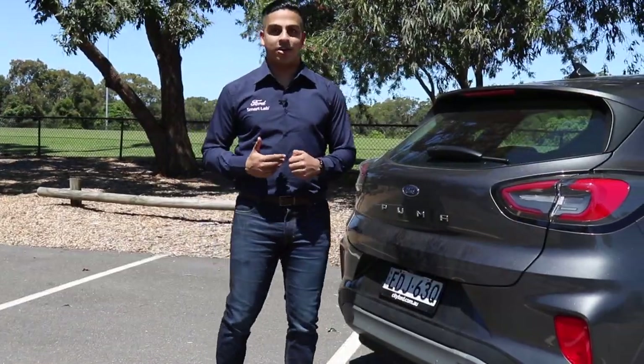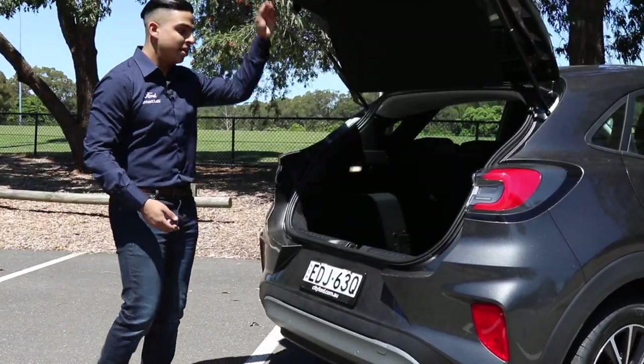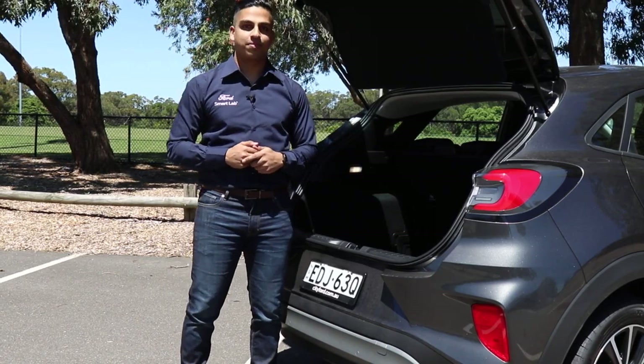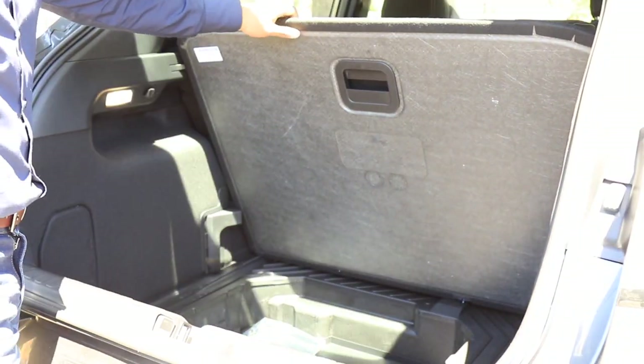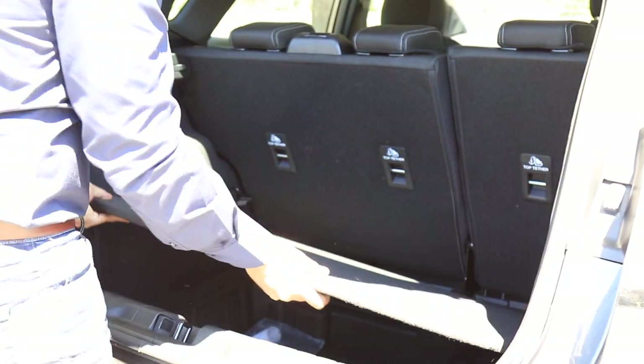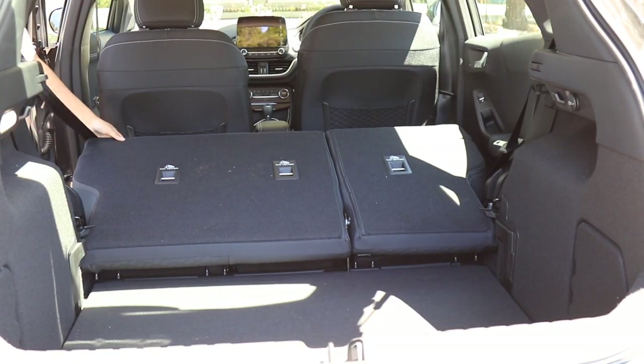Space is obviously essential in a car and the Puma is as versatile and accommodating as you need it to be. It has a 410-litre boot with an adjustable boot floor. The floor can click in vertically against the back seats to give full access to the MegaBox storage compartment. In the high position, the boot floor aligns to the same level as the folded back seats, making it easy to slide your equipment in.